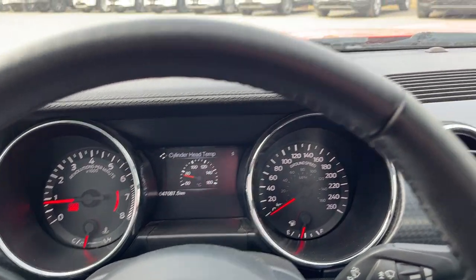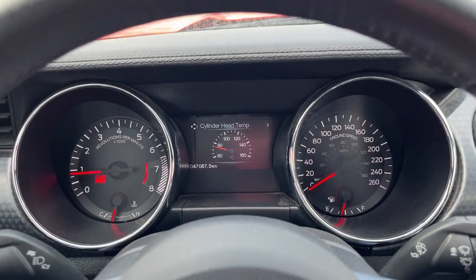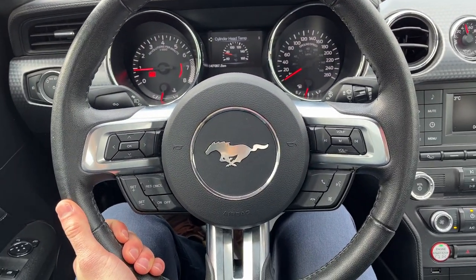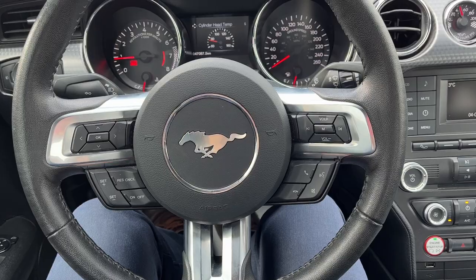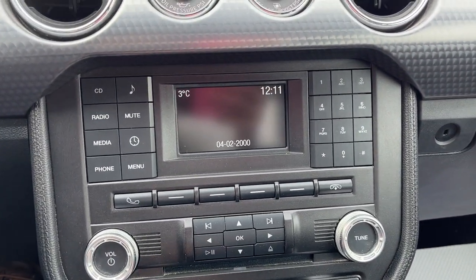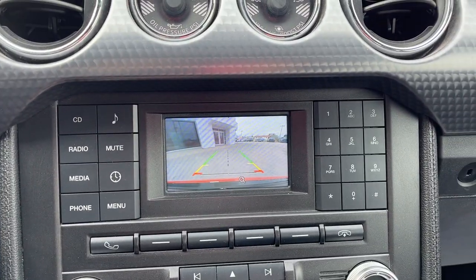Stepping inside, you have your analog speedometer and RPM meter with a digital display in the middle showing the kilometers. On the steering wheel you have cruise control settings. This one has SYNC voice-activated systems and also a reverse camera that pops up when you put it in reverse.